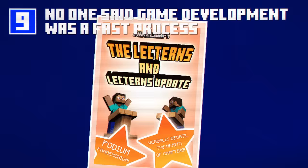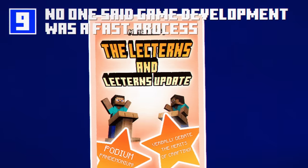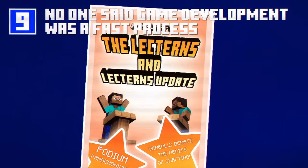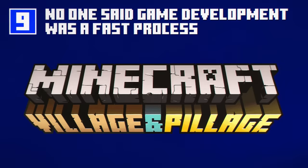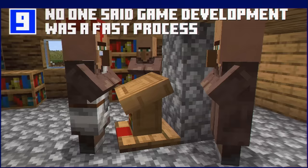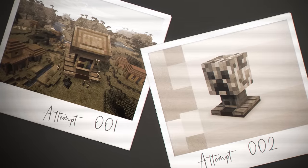In 2019, Minecraft changed forever when we added lecterns as part of the lecterns and lecterns update. Oh hang on, we scrapped that and went with Village and Pillage. It took us 6 years from ideation to development to put lecterns into Minecraft. Lecterns are actually the hardest feature to add to a video game. Just look at our failed attempts.